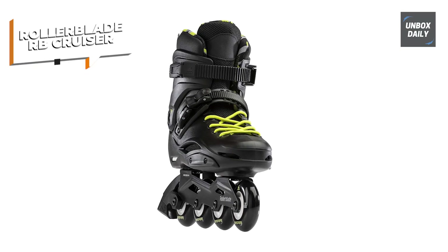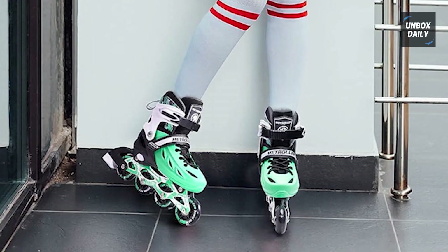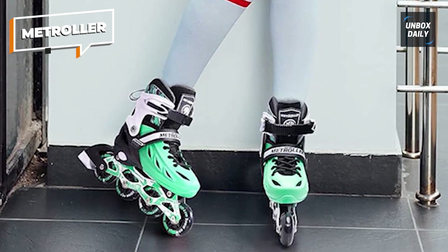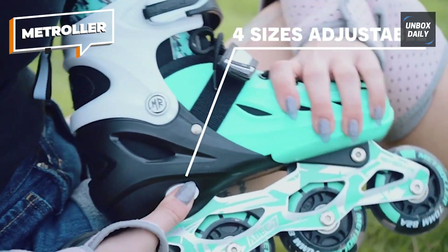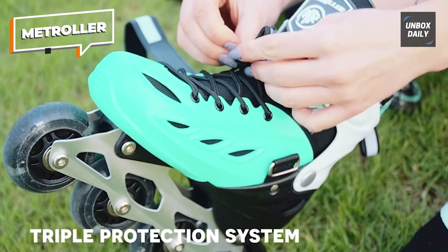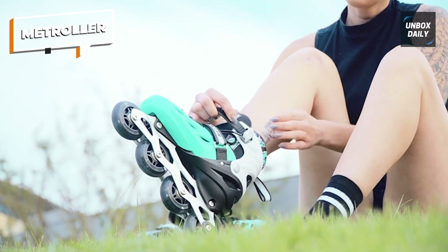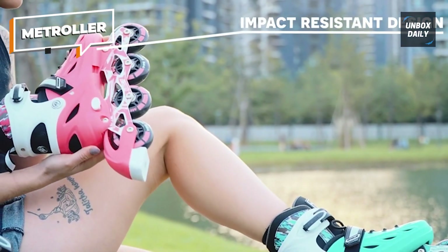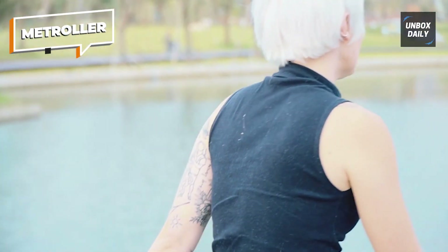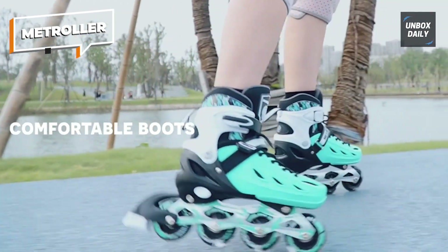Metroller: these inline skates are equipped with eight illuminated wheels that light up and provide a colorful rainbow display when your kid starts to skate. The lights are powered by wheel rolling and never need replacement batteries. The safety ratchet buckle, power strap, and lace-up closure system help fasten feet properly into the skates and create an additional wrapping effect. The upgraded brake helps you stop when needed and prevents collisions with other skaters. The inline skates are specially designed for beginners.